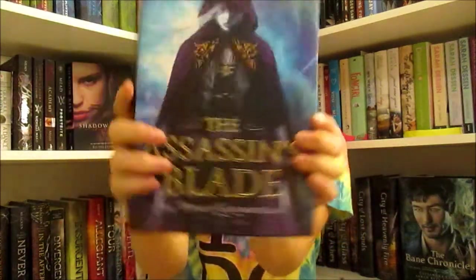Next thing that I got is The Assassin's Blade by Sarah J. Maas, which I'm really excited to read. I've read a couple pages of it already and it's so pretty — oh my gosh, I love Sarah J. Maas.